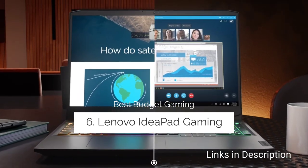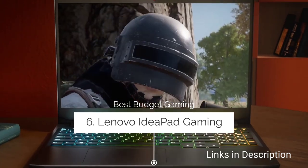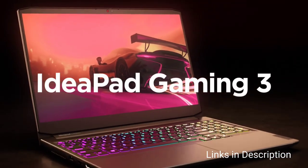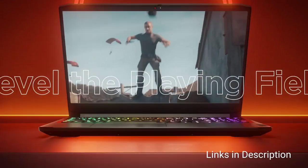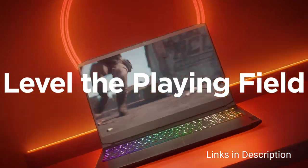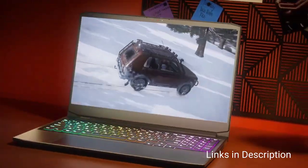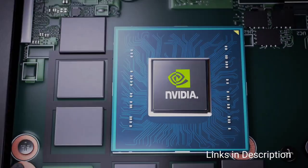Number five: Lenovo IdeaPad Gaming 3 — the best budget gaming laptop. Finding a high-quality gaming laptop at a budget price sounds too good to be true, but this is an amazing budget gaming laptop coming at an affordable price. This all-purpose gaming laptop is ideal to help you tackle your favorite heavy-duty games, and when you're not gaming, you can use it for office work or personal use.